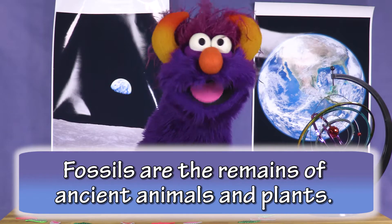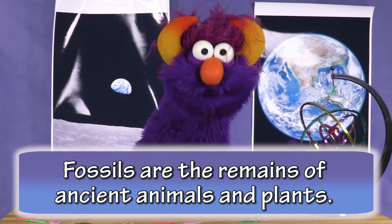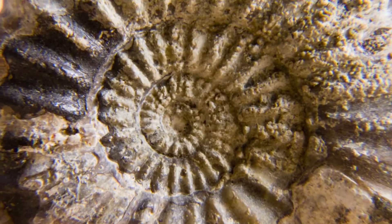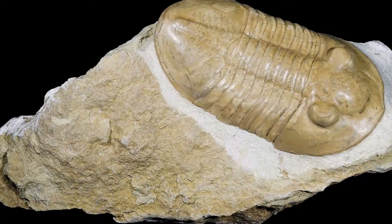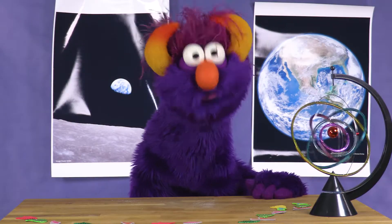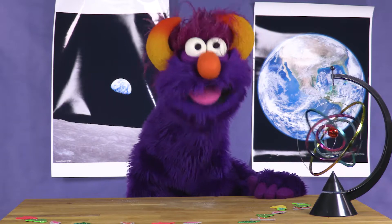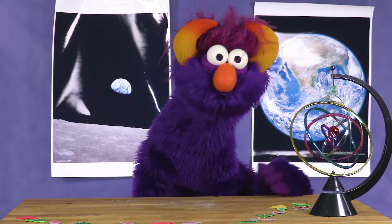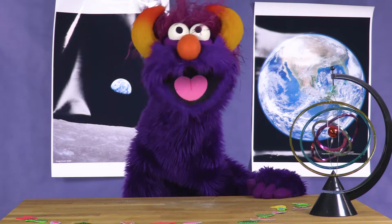Fossils are the remains of ancient animals and plants. They are traces or impressions of living things from past geological ages. Ancient animals, like our guest Tegosaurus, left behind clues for us to find and learn more about him and his dino family.